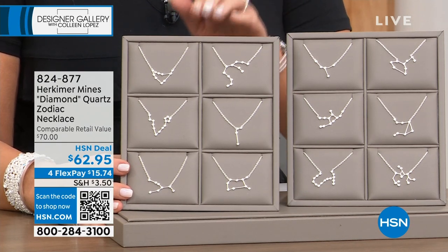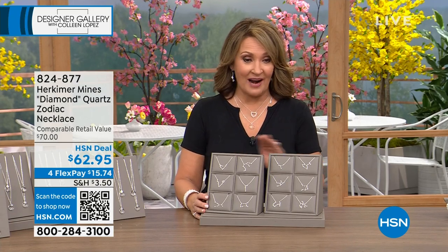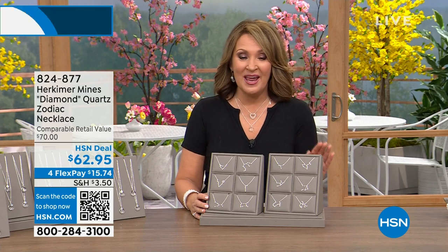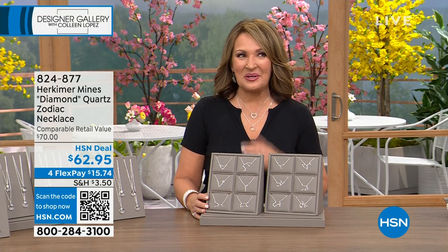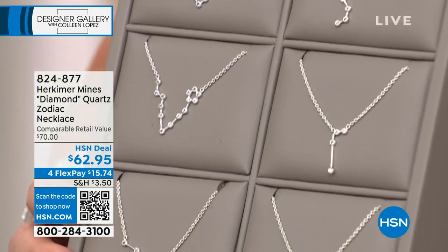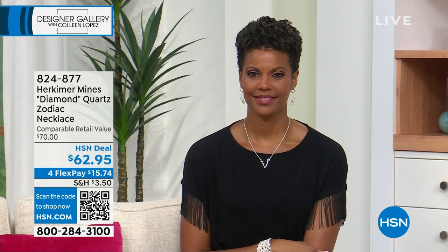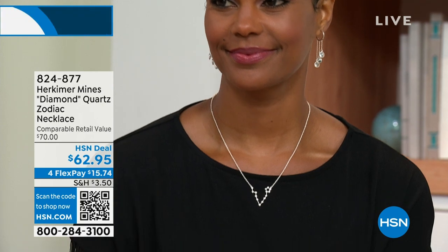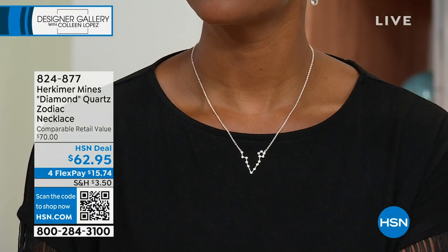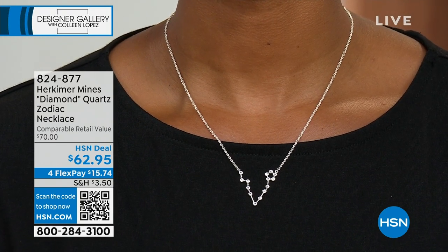Virgo last call, Pisces last call. Those two are getting very limited. A lot of these are getting super low in quantity. So whichever one is calling your name, whether it's a treat for you — and I hope it is — there's something so special about wearing your own beautiful constellation. It's beyond just your birth date or your zodiac sign, but it's your actual constellation. So for me, it's not like I'm wearing a scorpion around my neck. You're actually wearing this beautiful grouping of stars that has such incredible significance that dates back since the beginning of time.